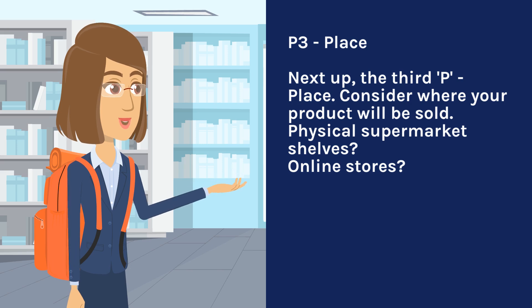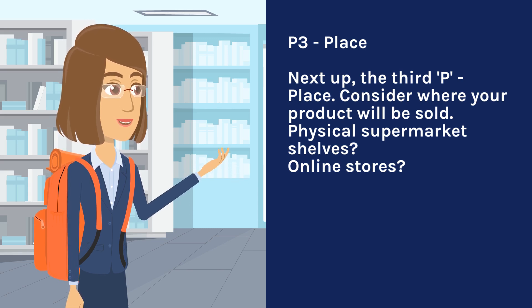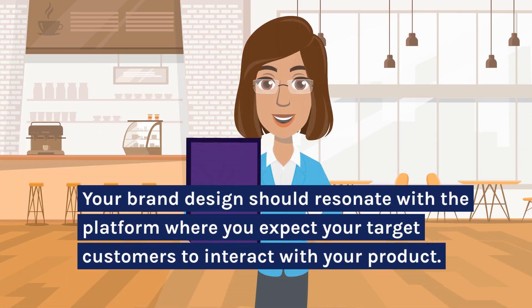P3 — Place. Next up, the third P: place. Consider where your product will be sold — physical supermarket shelves or online stores? Your brand design should resonate with the platform where you expect your target customers to interact with your product.